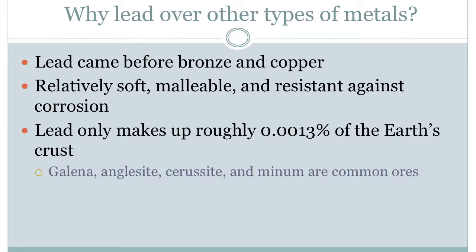Lead may only be available in small portions of the Earth's crust, but it is still not considered a rare element. It is easily mined and refined from the ores of Galena, Anglicite, Saracite, and Minum. Of these, Galena is the most common because it has the lowest melting point.